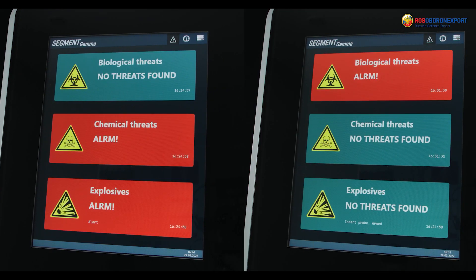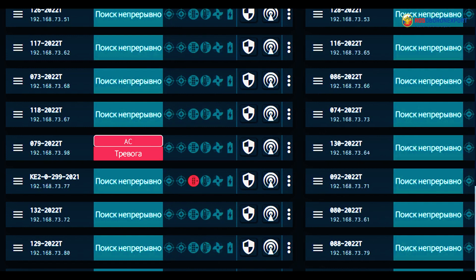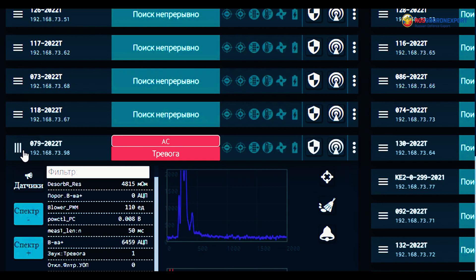The system does not have any controls, so it cannot be affected by human error. If any dangerous particle is detected, a warning is displayed on the screen and transmitted to the operator's room. You can see the type of the substance detected.